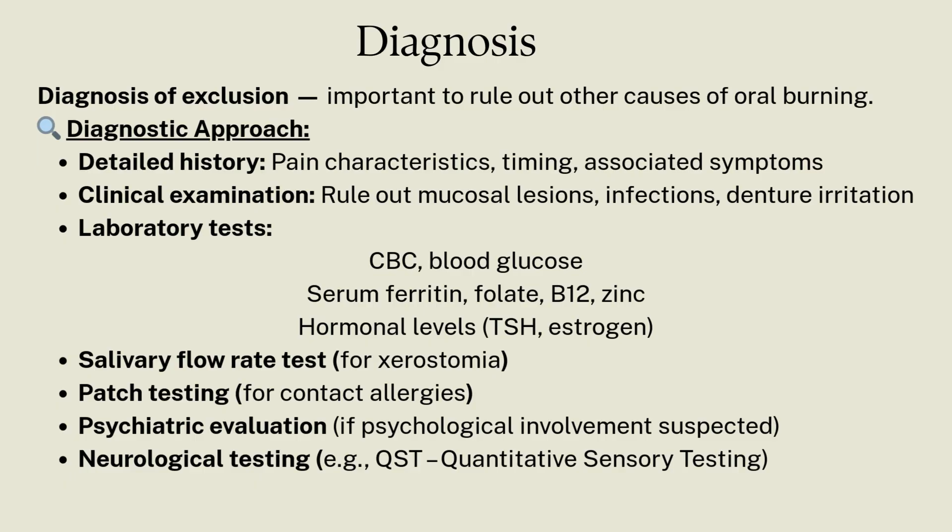Some tests to check levels of hormones like TSH (thyroid-stimulating hormone) and estrogen. Some tests to measure salivary flow rate. Patch testing to rule out allergies, psychiatric evaluation, and neurological testing.